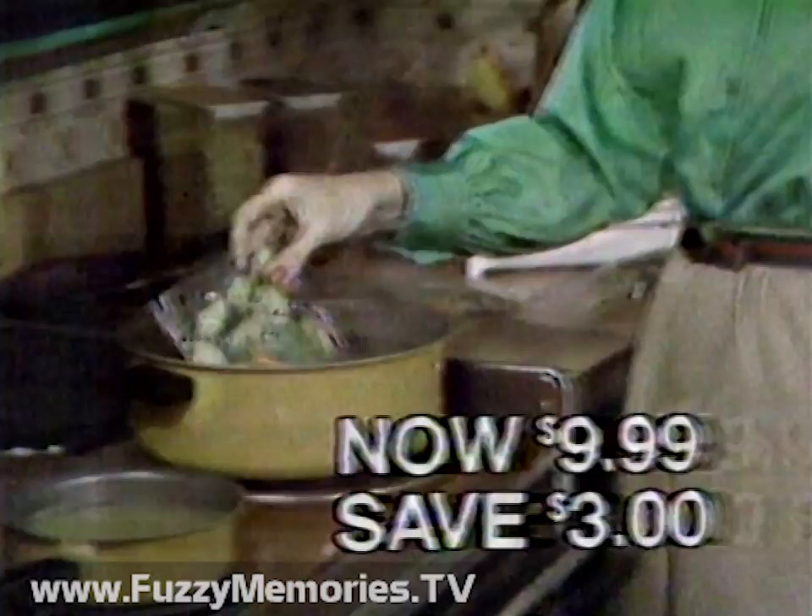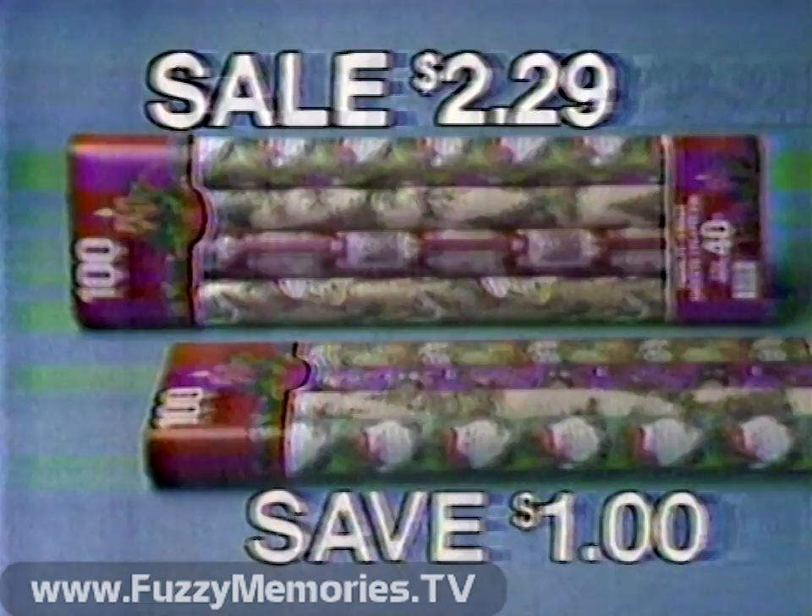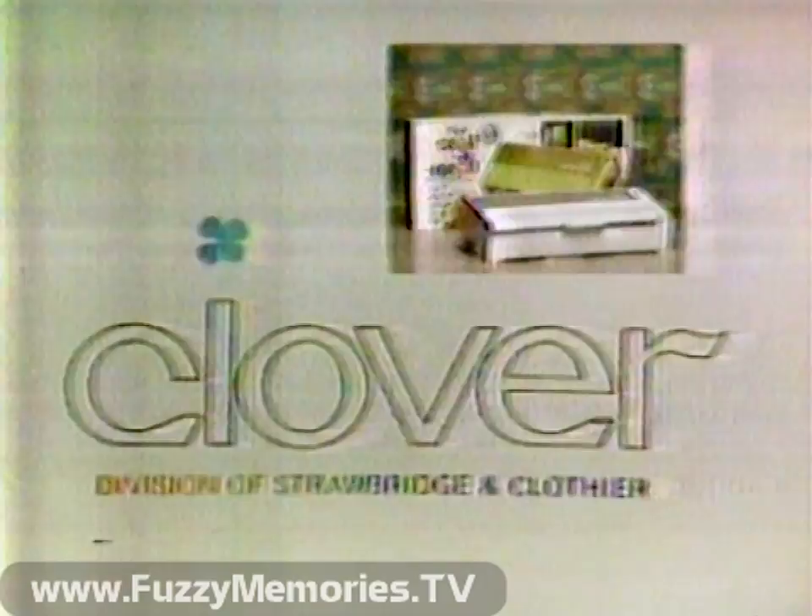And Clover has a sale on Galaxy Gift Wrap. Get a jumbo package with four different designs — a total of 100 square feet — a beautiful gift wrap for just $2.29. These sale prices are good now through Sunday, only at Clover, where you get everything you expect from a department store except the price.